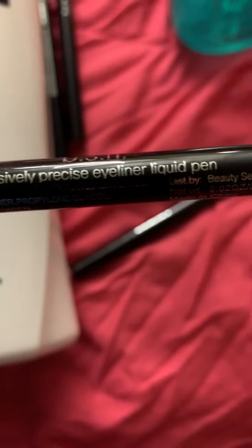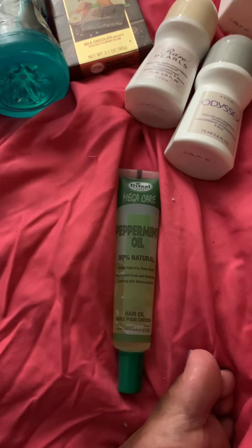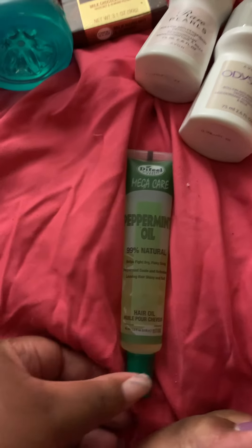I also picked up two black eyeliners from BSN — the Intensively Precise Eyeliner Liquid Pens. I've been liking liquid pens now. Before I never used to like them because when you mess up you can't really wipe them off since they set immediately, but now with the BSN ones it doesn't do that.